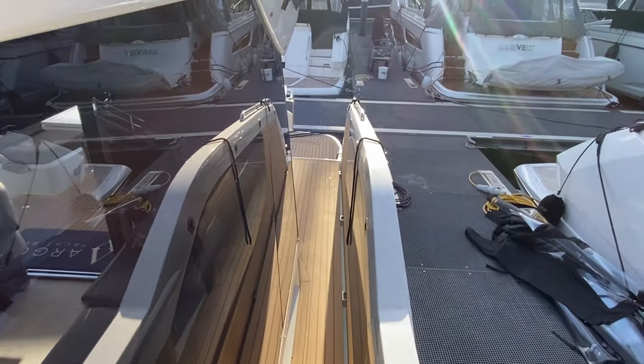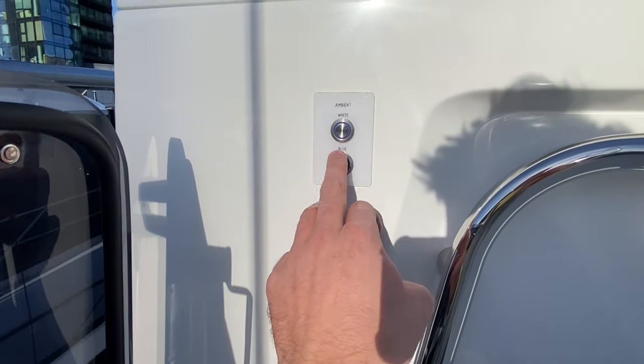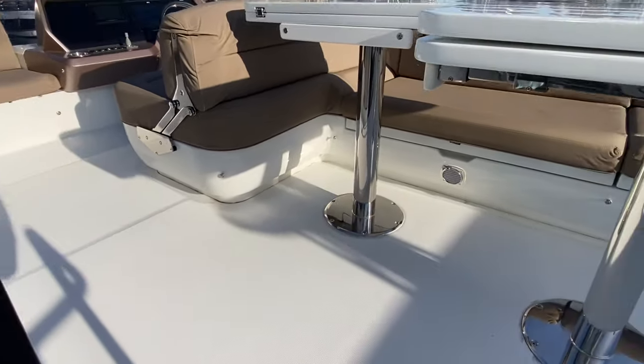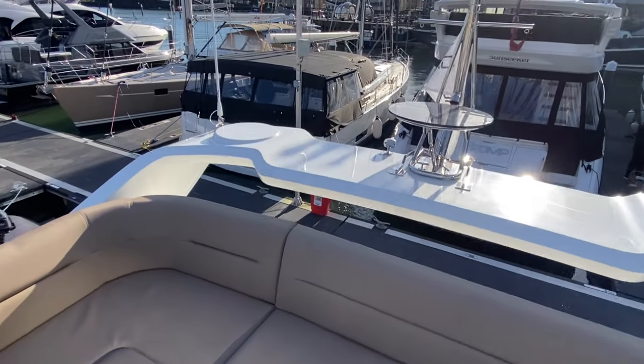We'll go now up to the flybridge. There's one button here which changes the lighting from white to blue — we have the same downstairs. And here we have the flybridge — what a fantastic area.